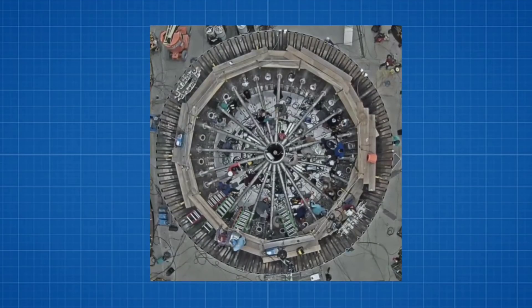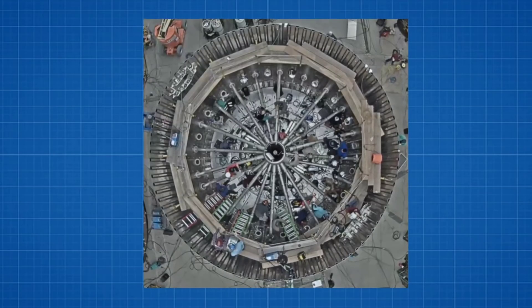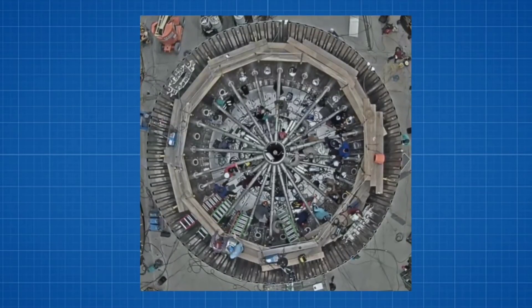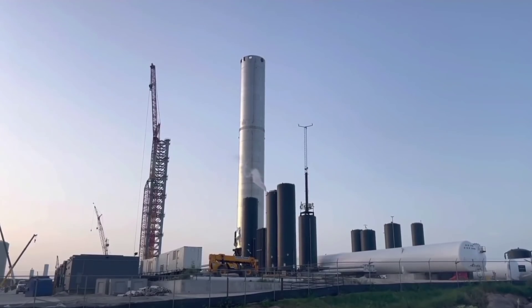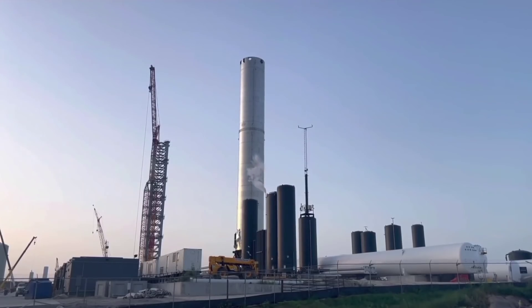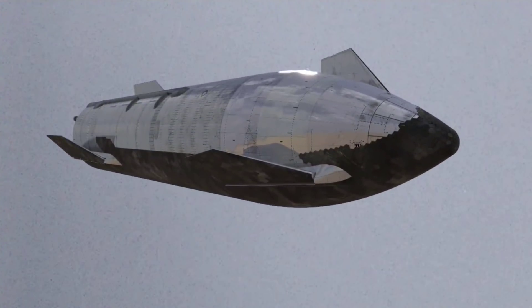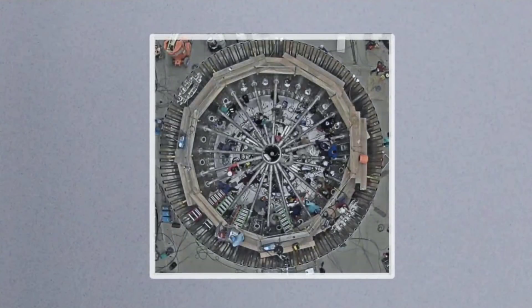CEO Elon Musk has revealed the first glimpse of the most complex, important, and unproven part of Starship's record-breaking Super Heavy booster: the engine section. While Super Heavy is largely a colossal pair of steel propellant tanks — simpler in some ways than Starship's upper stage, which needs two types of Raptor engines, flaps, and maneuvering thrusters — at the booster's base SpaceX must design, fabricate, and assemble a nightmarishly crowded and complex mechanical structure capable of mounting, fueling, and powering 29 to 33 Raptor engines.